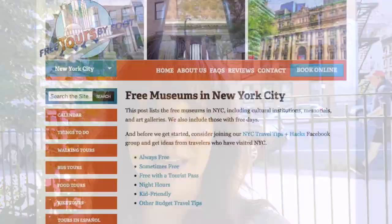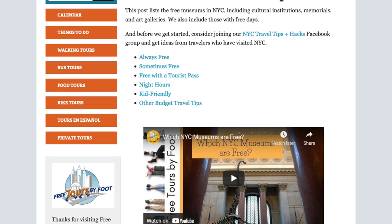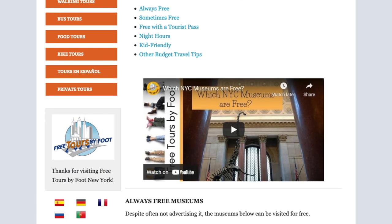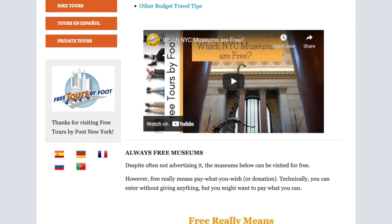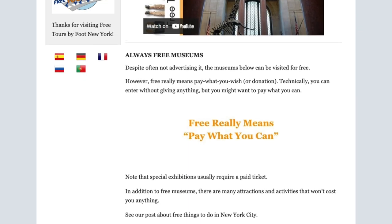Next up we're going to talk about free museums. Most museums in New York City are not free — most have an admission charge, but a lot of the museums that charge admission have a free time or a free day, so it depends on which museum you're wanting to visit.